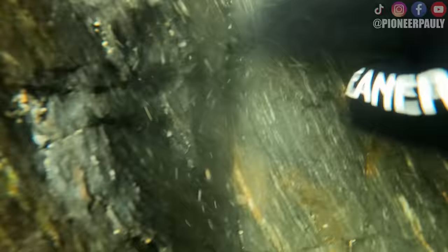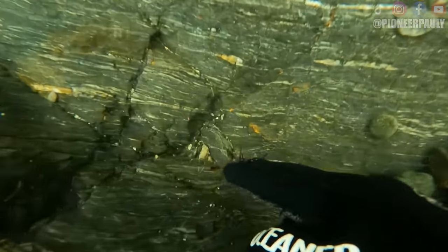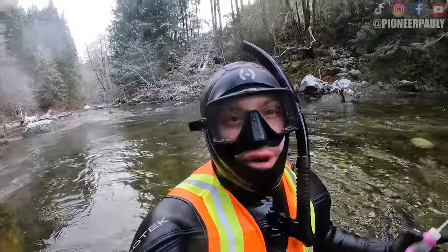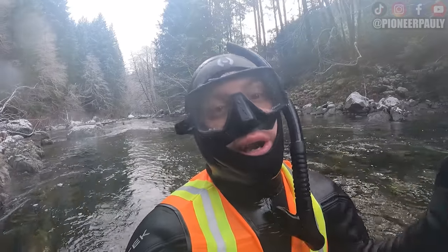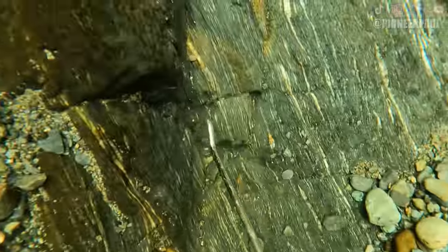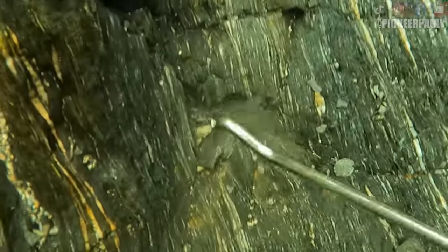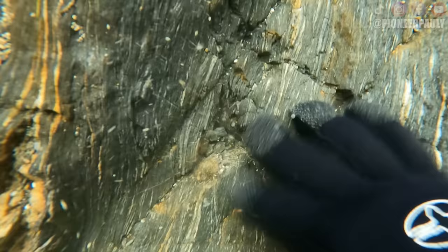One of the more taxing parts of gold sniping is the amount of gravel you have to move sometimes. I spotted a tiny crack that was hiding gold, but it was five feet underwater and because I'm not wearing any weights it's difficult to stay down. I can see a piece of gold stuck in that little crevice — I'm trying to reach it but it's hard. Gold is very visible underwater especially due to refraction; the tiniest pieces really pop out, again making underwater gold hunting a very effective way to mine.